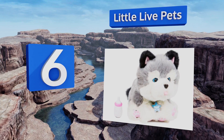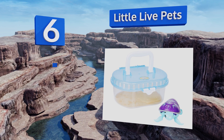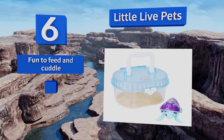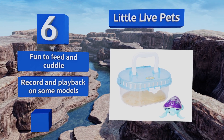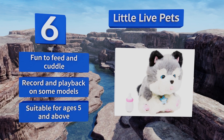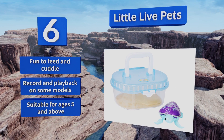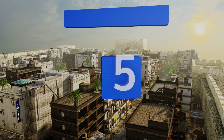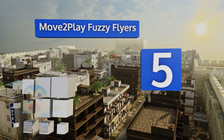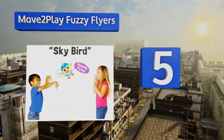Moving up our list to number six: ranging from puppies and parakeets to mice and turtles, Little Live Pets offer the rewards of caring for small animals without the fuss and bother of cleaning up after the real McCoy. Realistic sounds and movements add to the charm of their playful interactions. These are fun to feed and cuddle, and you can record and play back on some models. They're suitable for ages five and above.